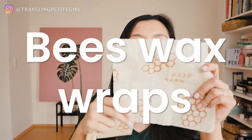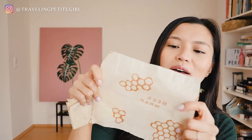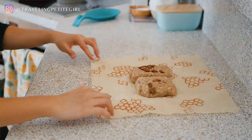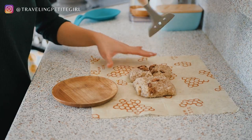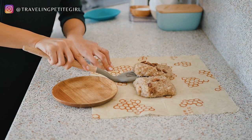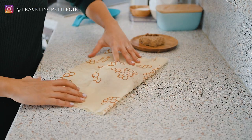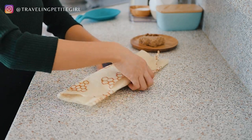Another alternative to foil and cling wrap are these beeswax wraps. They're basically linen or cloth coated with beeswax and you can use them to wrap your food. They come in three different sizes — small, medium, and large. I use them to wrap bagels, or sometimes when I make sandwiches for my husband before he goes to work, I'll wrap the sandwich in one of these. He brings back the wrap, and I just wash it and dry it out for the next day.